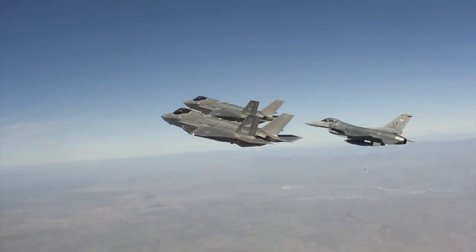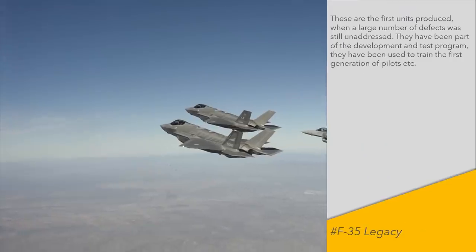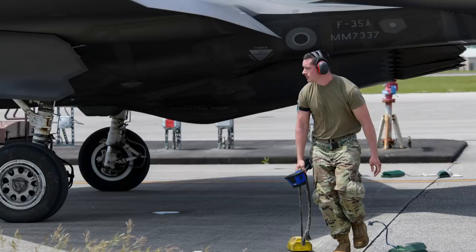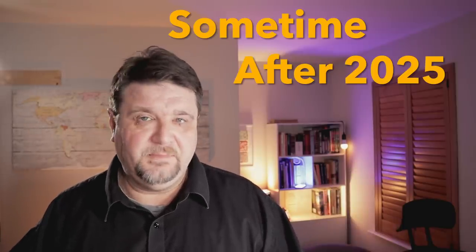Being a hardware upgrade, it's going to be much more complex and expensive than a simple software upgrade. Some of the early deliveries — about 100 to 150 aircraft — are going to be so complex and expensive to upgrade that they probably will never be. The two largest partners of the F-35 programme, Great Britain and Italy, have already announced that they are not going to upgrade their entire fleet to the Block 4 standard, despite the fact that their aircraft are relatively recent. The Block 4 software release is expected sometime after 2025, but according to the Pentagon's General Accounting Office, this plan is overly optimistic.